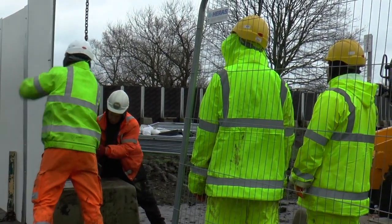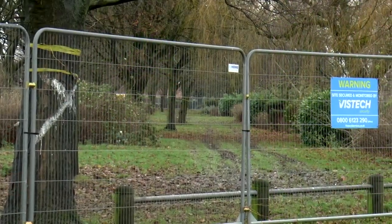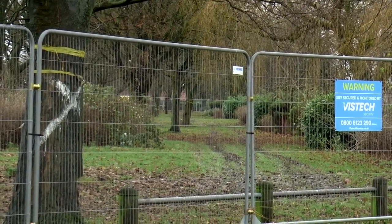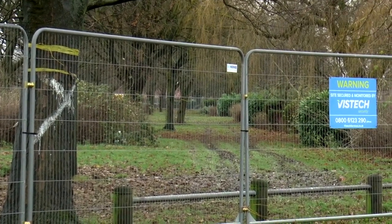Take your last look while you can, for when this fence is erected fully, you will see Pennypie Park no more for a while.